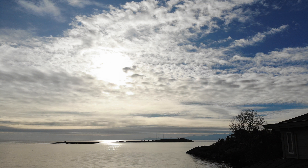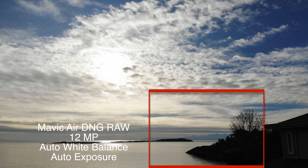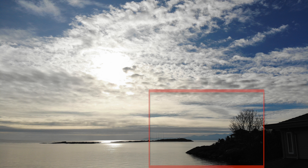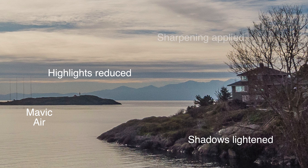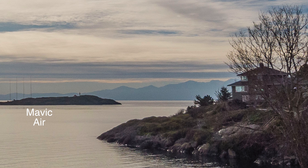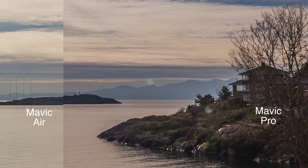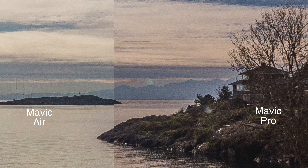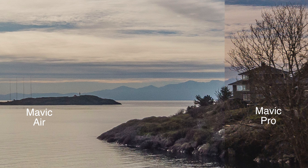If we take the Mavic Air, same thing — pretty grim-looking JPEG initially. But let's close in, boost the shadows, bring down the highlights, sharpen it up a bit. There's a little bit of edge distortion and a fair bit of noise in that image as well, but overall, not bad. I don't see a whole lot different from the Mavic Pro. We'll lay that Mavic Pro image on top of the Mavic Air one, and much like the earlier comparison under bright sunlight, there's not a whole lot of visible difference. I think these are almost identical in terms of image quality.